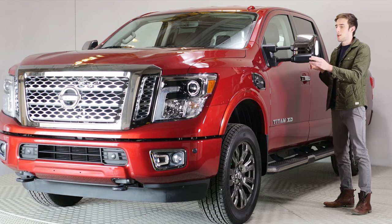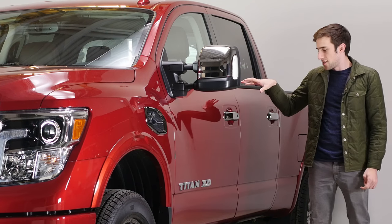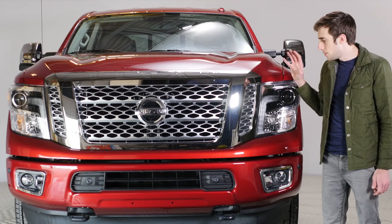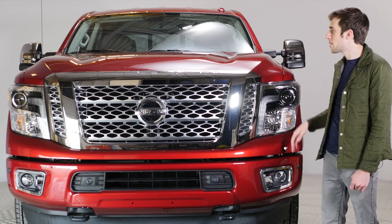I would think most people who drive trucks can probably do this better than I can. Because it's the Platinum Edition, all of the accents are chrome — you have chrome door handles and chrome on the side steps. The side steps are really big and really nice. This is the front of the new Nissan. This is in Cayenne red, and it is a very big truck.